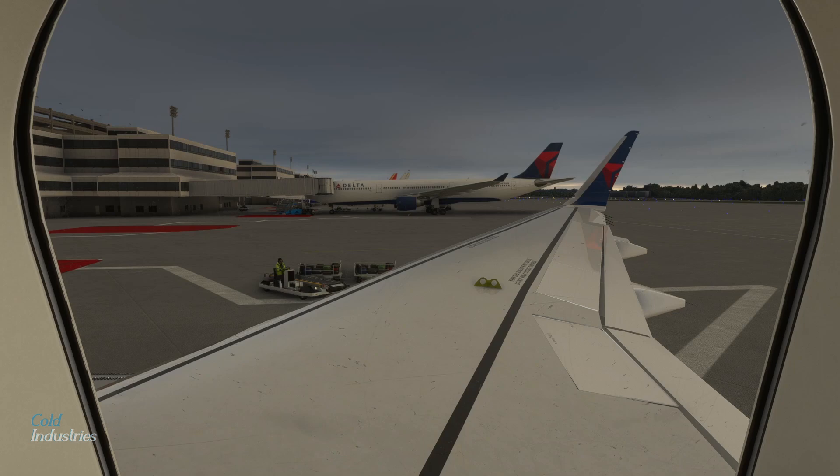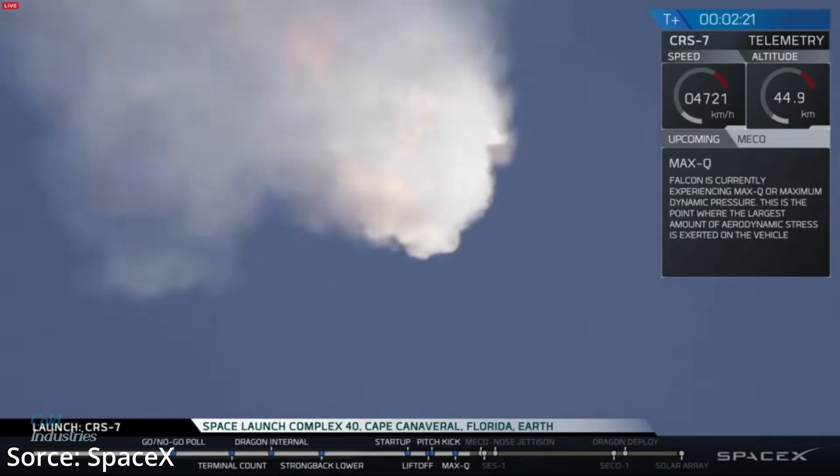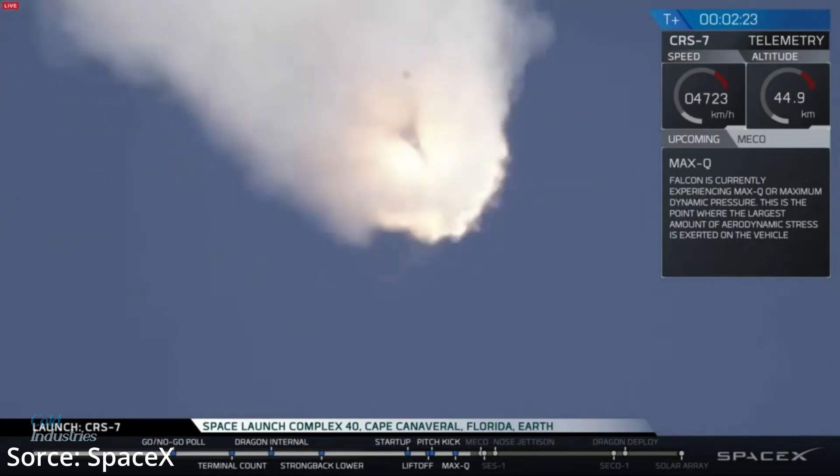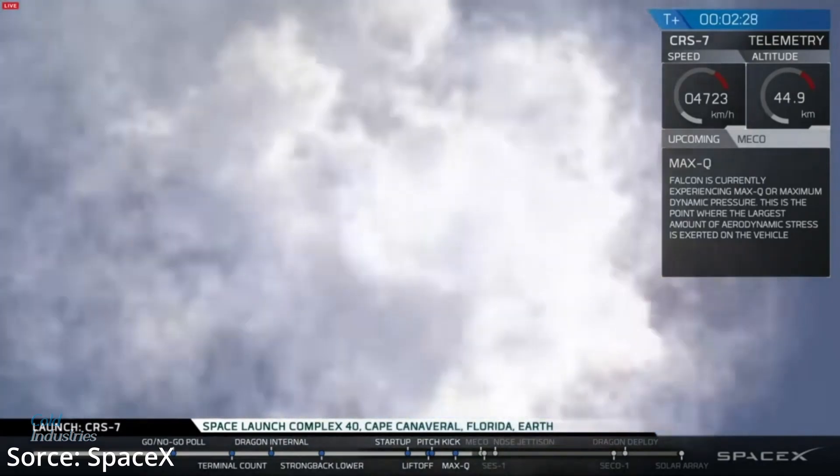SpaceX continued to improve on version 1.1 of the Falcon 9 until they experienced their first in-flight failure on June 28, 2015, during the CRS-7 mission. SpaceX took a break and used this time to transition to the next version.